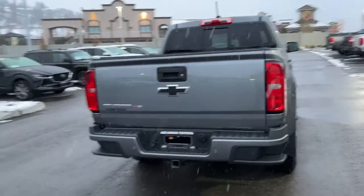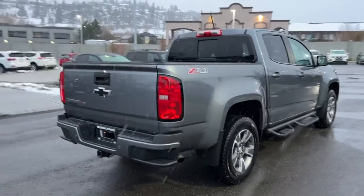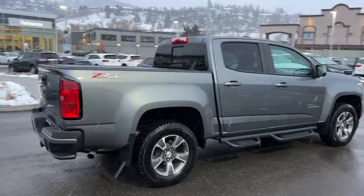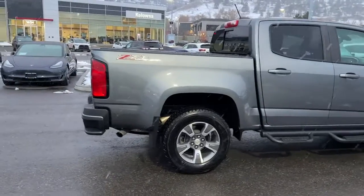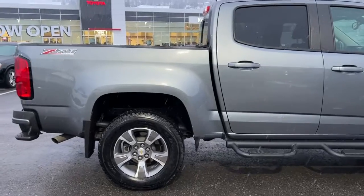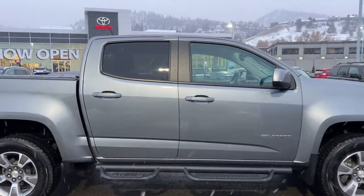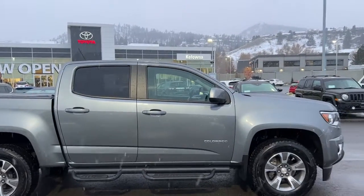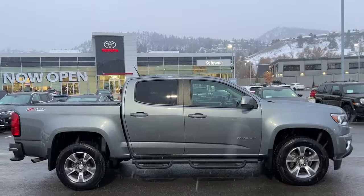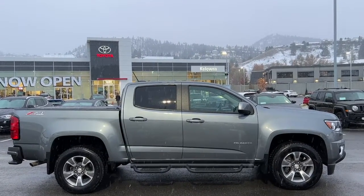Thank you very much for checking out this 2019 Chevrolet Colorado with me. If you'd like to see it for yourself, please come down to 1624 Cary Road right here in Kelowna. If you'd like some more info before making the trip, you can give us a call Monday to Saturday, or find us online anytime at KelownaToyota.com to get all the details on this truck and browse the rest of our new and used inventory. I hope everybody is doing spectacular — please drive safe, and we look forward to seeing you soon.